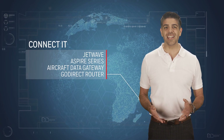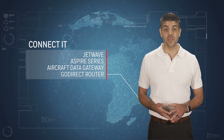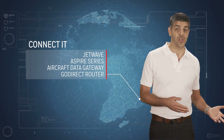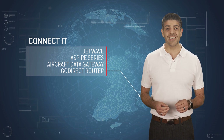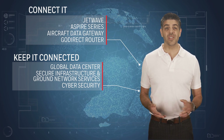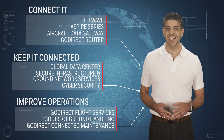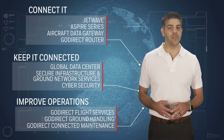The Honeywell Connected Aircraft works much the same way. Our solutions include enabling connectivity hardware, such as the JetWave and Aspire satellite communication systems, together with the aircraft data gateway and routers which connect the physical to the digital, acquiring and distributing data as needed. We keep the aircraft connected and the systems and data protected through a cyber-secure network infrastructure end-to-end. Value is delivered through a portfolio of applications and services which improve operational efficiency, digitize manual processes, and improve the technical dispatch reliability of the aircraft.